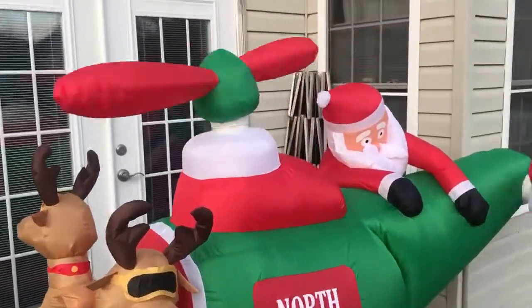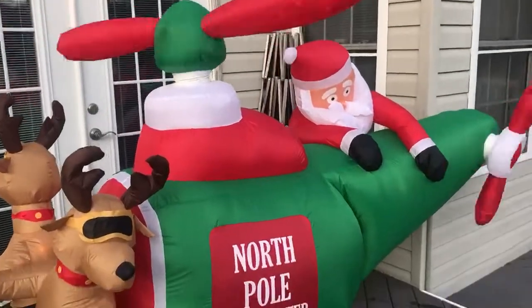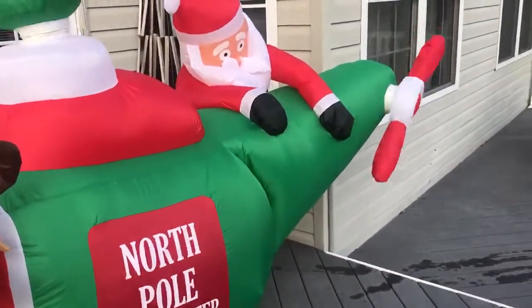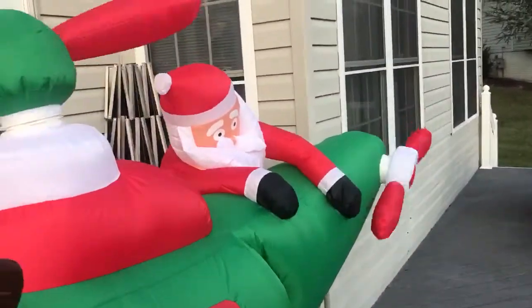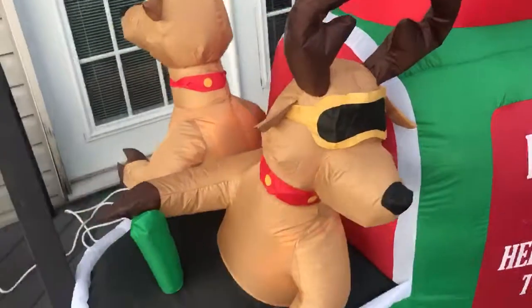What's going on guys, today we're going to be reviewing the Gemmy 2019 Christmas Copter, sold at Lowe's for a hundred and forty dollars. You can see it right here.